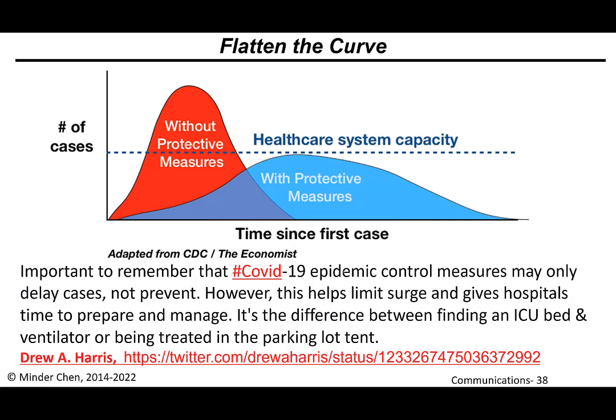Drew Harris — you can follow him on Twitter — used the same diagram from the CDC and the Economist, and drew a line to make it a little more clear: this is the capacity of the healthcare system. The reason we want to flatten the curve is so hospitals can handle patients who need care, without having overcrowded ICU beds and units, and with enough ventilators for people who need them. He added just this dotted line, which has since been used by many other news outlets.